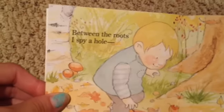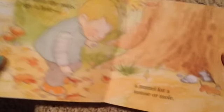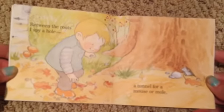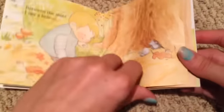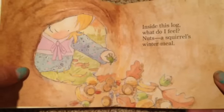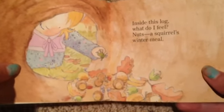I feel like this is going to be Lucille and Liam when they're older — it sure looks like them, looks like Emma right now. "Between the roots I spy a hole, a tunnel for a mouse or mole" — looks like a little mousey. How cute is that? He's adorable. I wish I still had mine, I really miss them. "Inside this log, what do I feel? Nuts, a squirrel's winter meal."